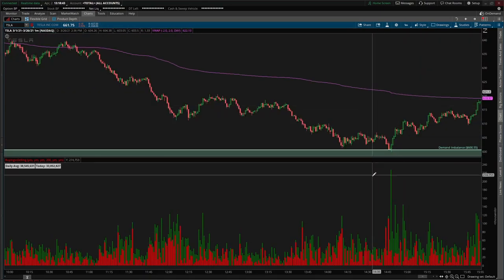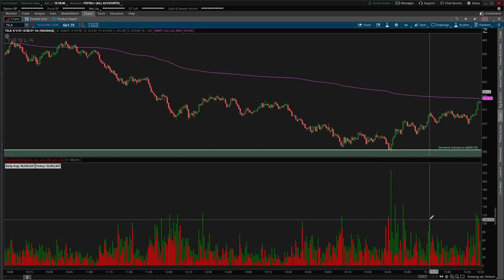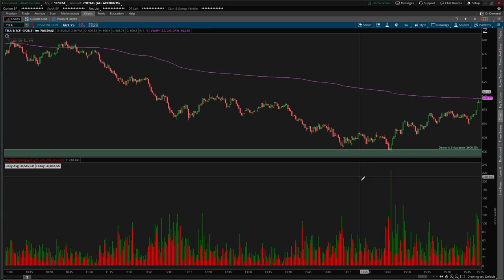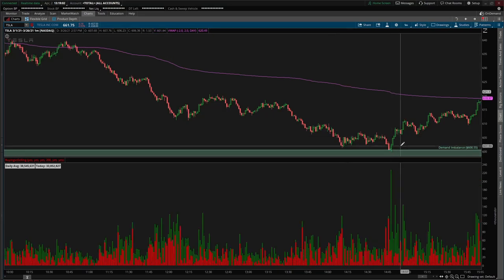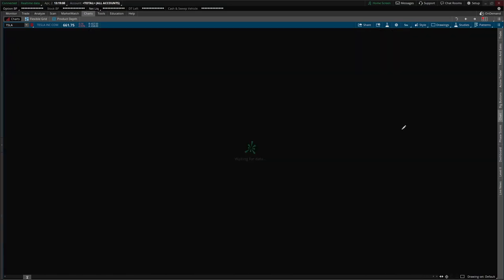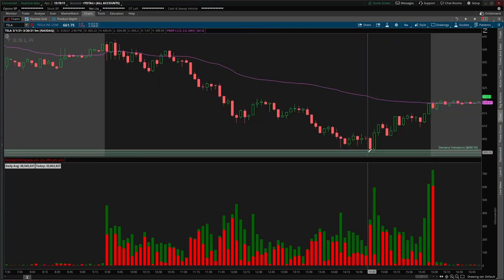Going back to the Tesla example with the highest green volume — now that you understand supply and demand, we sold off into this demand imbalance at the 600 level. We saw heavy buying pressure at demand for a nice 15-point rally going into end of day. It doesn't matter what time frame you use — one minute, five minute, fifteen — the same concept applies. Highest volume of the day, buying pressure at a demand zone, and we reversed for a beautiful end-of-day rally. 15 points on Tesla will pay the bills.